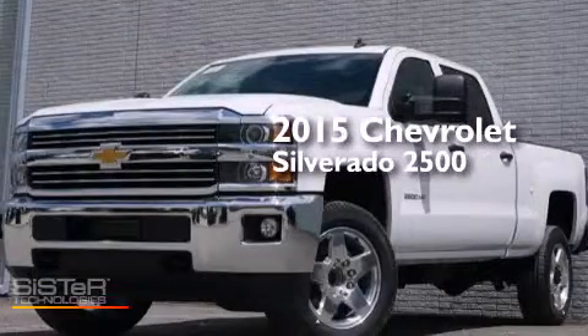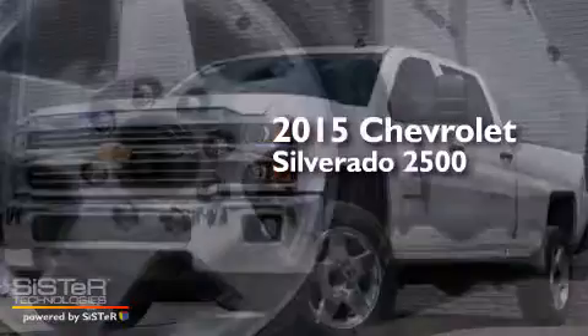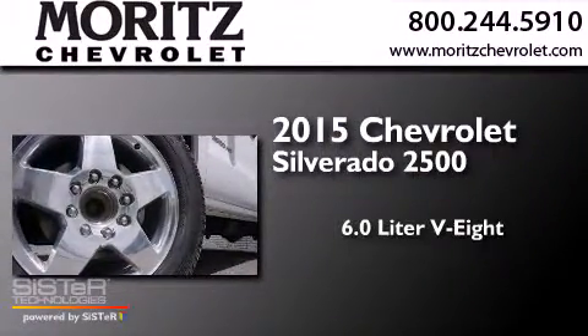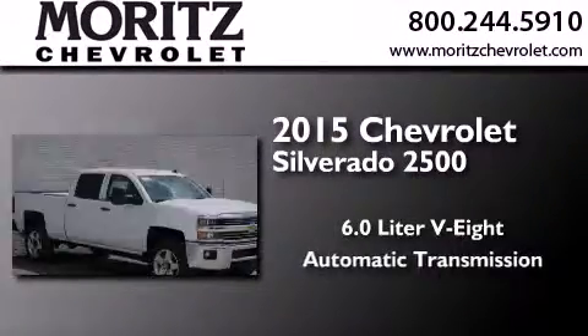This is a brand new 2015 Chevrolet Silverado 2500. It features a 6.0-liter eight-cylinder engine and an automatic transmission.